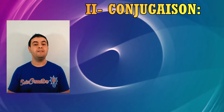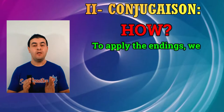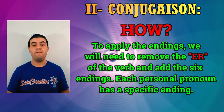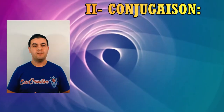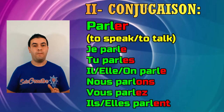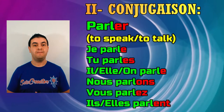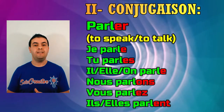Let's apply those endings to the root. We simply remove the -ER and replace it with the appropriate ending. Using parler as an example: je parle, tu parles, il parle, nous parlons, vous parlez, ils parlent — with each personal pronoun taking its specific ending.